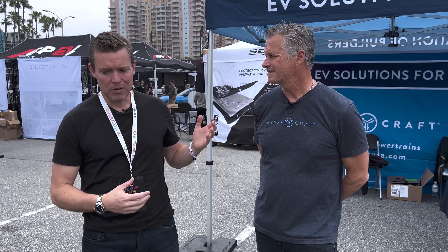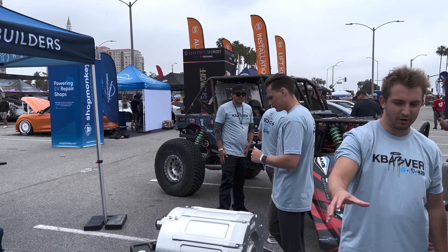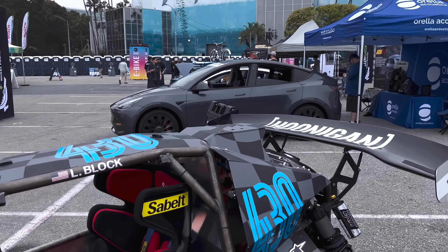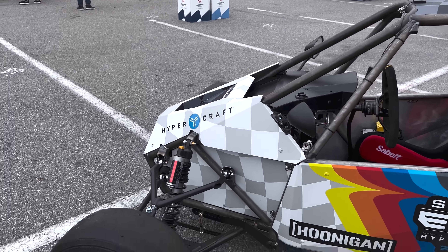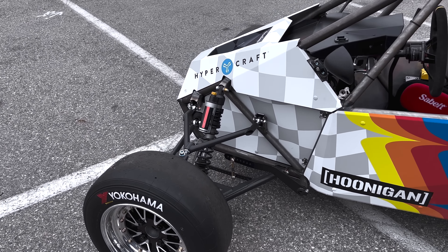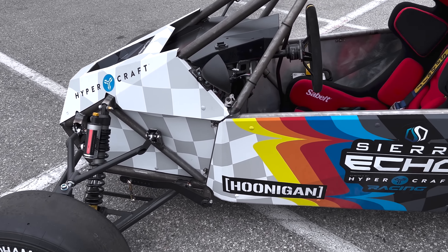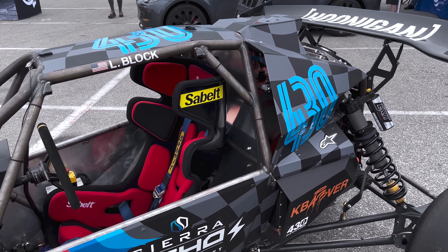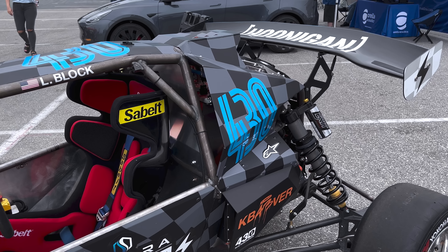Kirk's going to run me through what this vehicle is and what that amazing rock crawler is. So what do we got going on here, Kirk? This vehicle is actually a very special vehicle — a collab between HyperCraft and a company called Sierra Cars, and this is called the Sierra Echo. This vehicle in particular is going to be running up Pikes Peak on June 25th, and Lucy Block will be the pilot — Ken Block's wife.